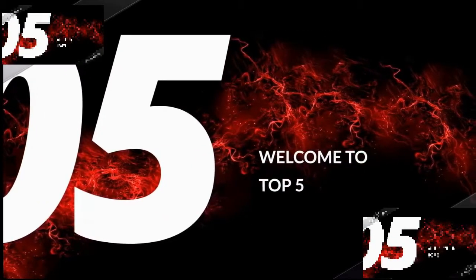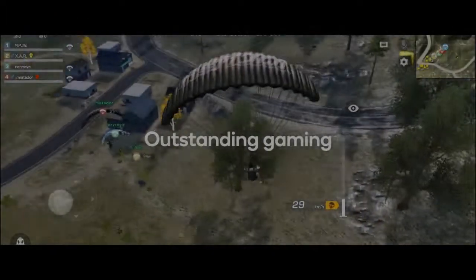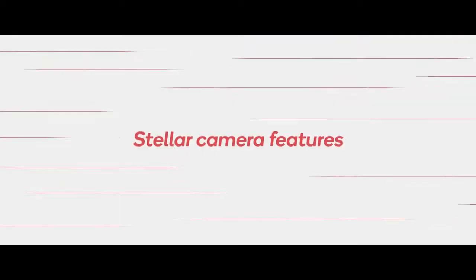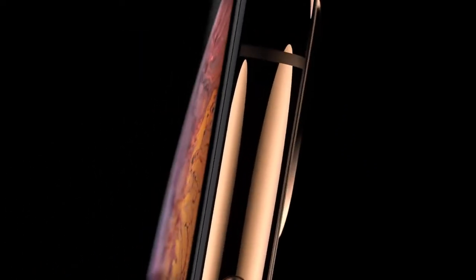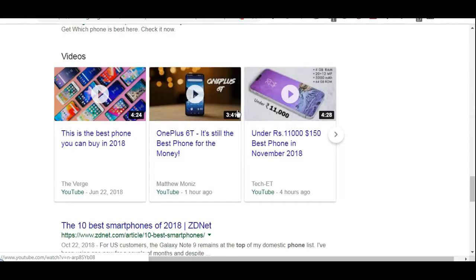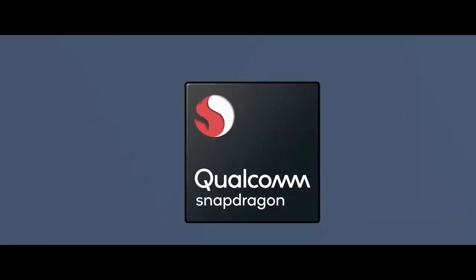Welcome to top 5. How will you choose which smartphone is best? Probably you will research about brand and model, but many of us do not worry about its core features like processors, cellular bands, and many more core features.